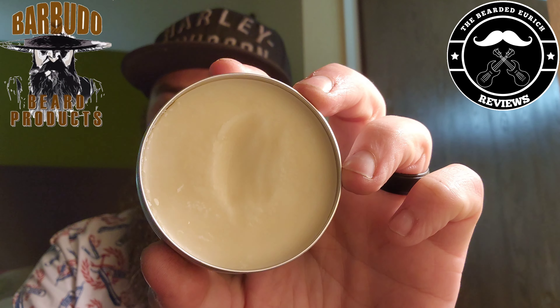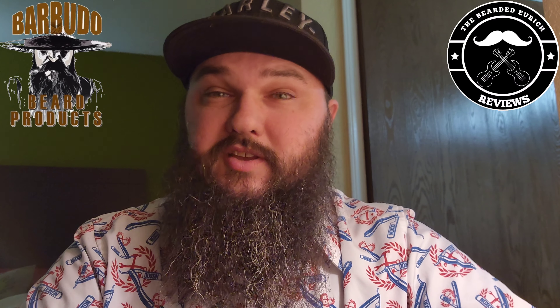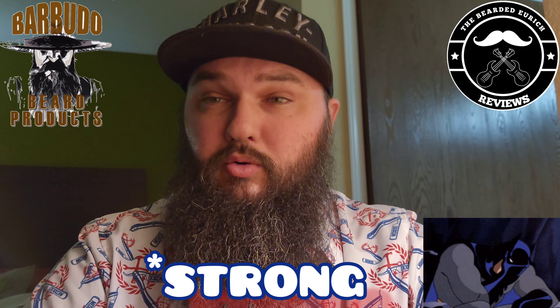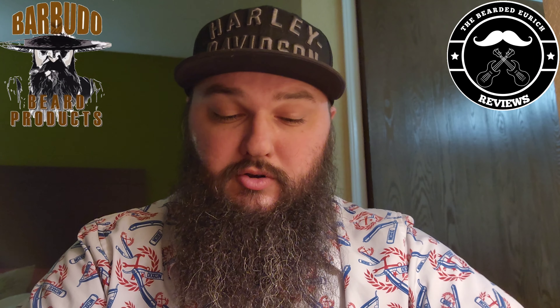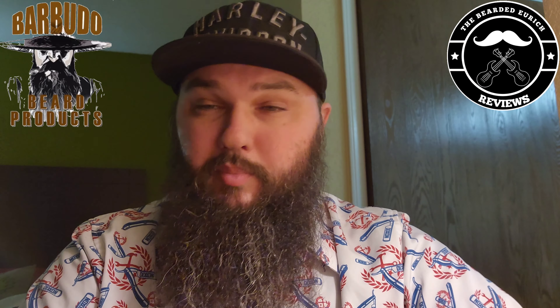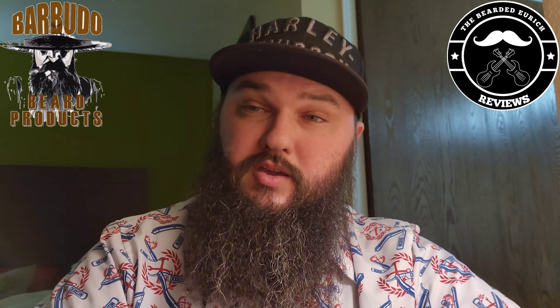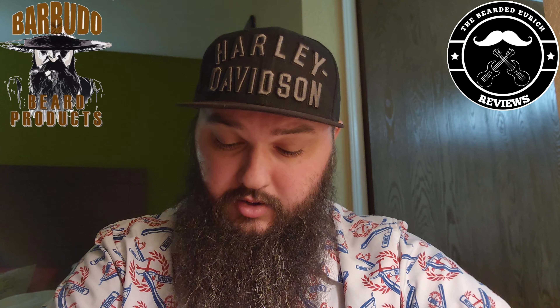This is a two-ounce balm, and as you can see I did use it a couple times. This is definitely, if you're going to go for a medium to a thick, hard hold, this is more towards the stronger hold side. It's definitely a thicker balm and it does take a lot to dig out of there. Very nice if you're into that — I'm not really looking for that personally. But this balm is actually very beneficial as well.